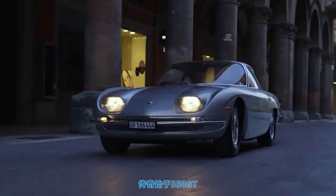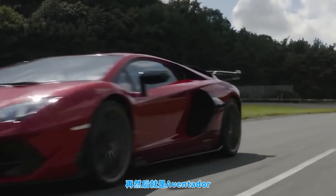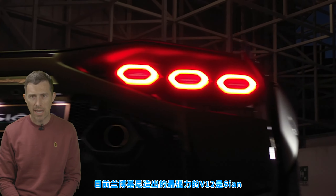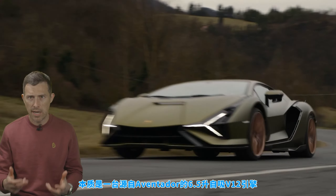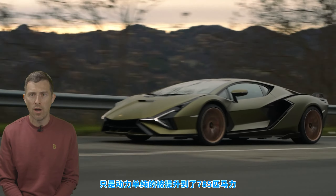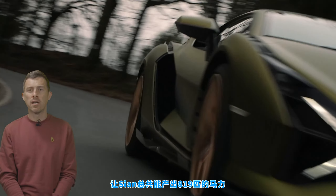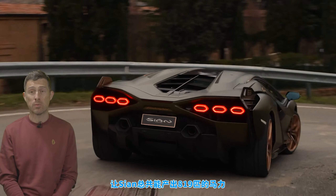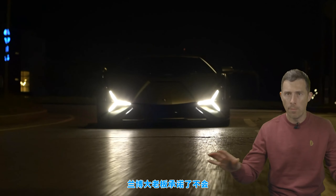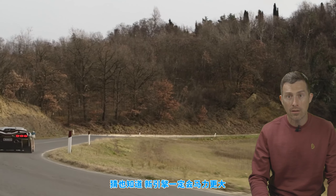The first V12 went into the 350 GT. Since then, the Miura, the Countach, the Diablo, the Murciélago, and the Aventador have all had one — and so too will its replacement. The most powerful V12 Lamborghini has produced is in the Sian — essentially the 6.5-litre naturally-aspirated V12 from the Aventador, boosted to 785 horsepower. That's not quite enough, so they added a 34-horsepower electric motor for a combined 819 horsepower. Lamborghini won't simply carry that unit over; Stefan Winkelman has confirmed they're building an all-new V12, and you can bet it'll be more powerful than anything before.